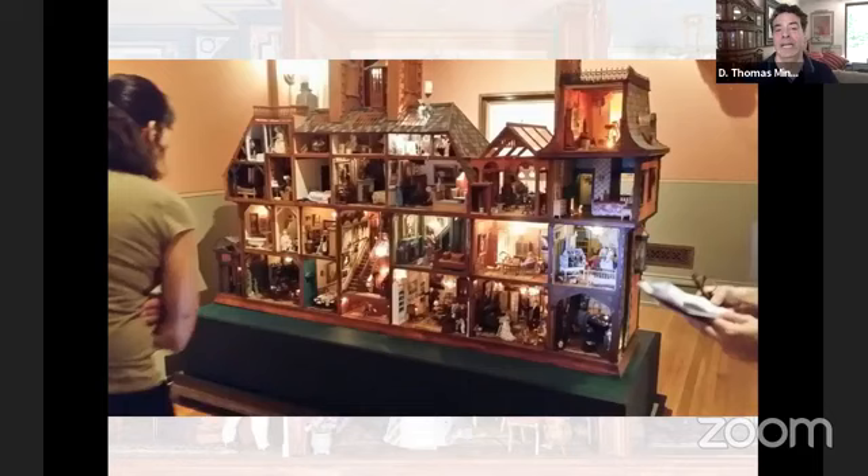We do know that he started collecting the objects before he actually started building the house. He probably had it in his mind what he wanted to do, and he just started to acquire things because in the miniatures world, if you see something that you want, you need to get it right away because the artist might not make another one. We actually have a lot of the receipts from where he purchased many of these items, so not only do we know the value — which is incredibly high for a lot of these objects — but clearly he had a great relationship with shop owners and the artists making the pieces.